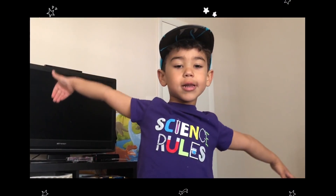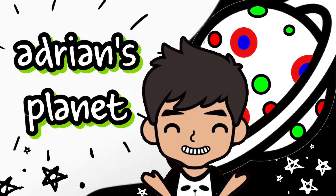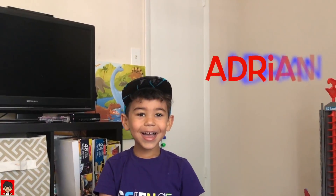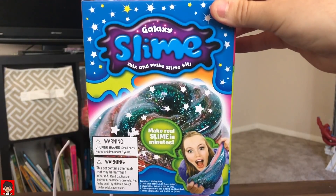Welcome to Adrian's Science Yowms. Did you see that? It was a pink rocket. Hi, I'm Adrian. Adrian Science Kit. So glad you're back to my channel. Today we're making sticky slime.